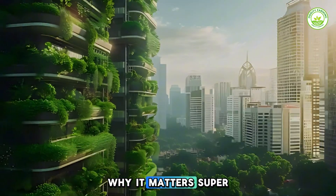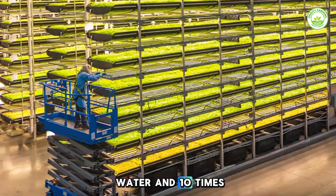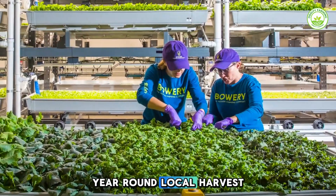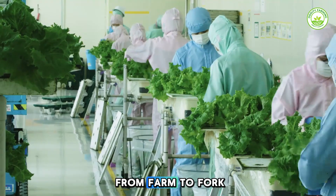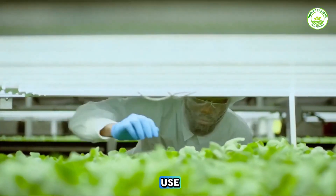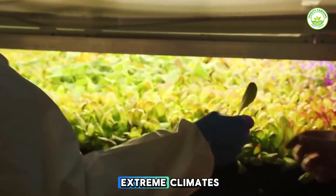Why does it matter? Super-efficient resource use — up to 95% less water and 10 times higher yield per square foot. Crops grow year-round regardless of weather, traveling just 24 hours from farm to fork. It's also climate smart: less pesticide use, fewer transport emissions, and ideal for cities and extreme climates.